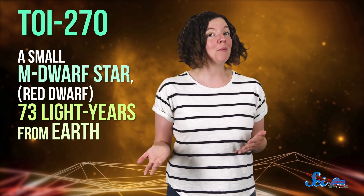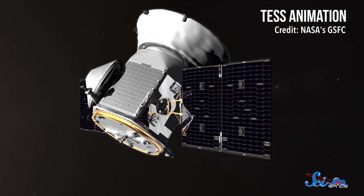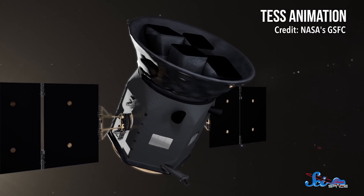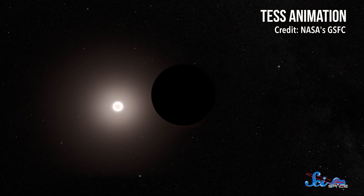TOI-270 is a small M dwarf star, more commonly referred to as a red dwarf, just 73 light-years from Earth. The planets were found with TESS, the Transiting Exoplanet Survey Satellite, which has been searching for planets since 2018, and in that time it's been logging new discoveries at a steady clip.